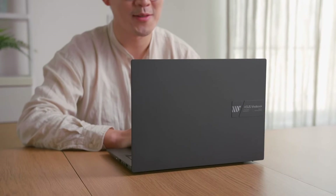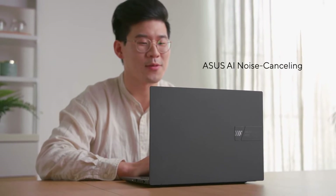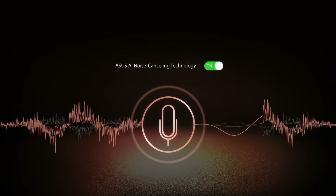To further the remote working and video conferencing experience, you can hear and be heard clearly in all scenarios with ASUS AI noise-canceling technology. The AI noise-canceling microphone feature helps filter out ambient noise for optimal call quality.